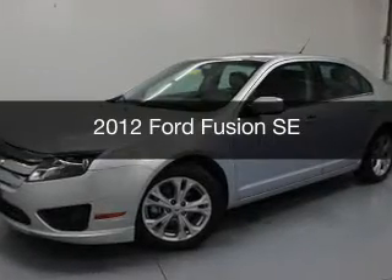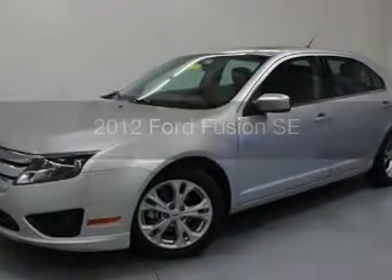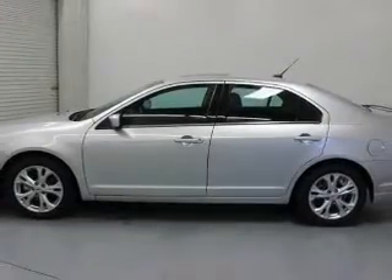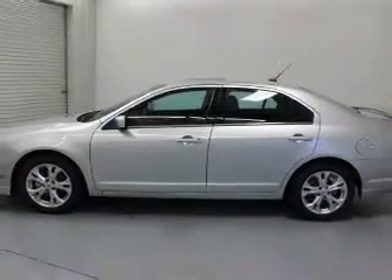This is a used 2012 Ford Fusion, powered by front-wheel drive, a 2.5-liter 4-cylinder engine, and a 6-speed automatic transmission.